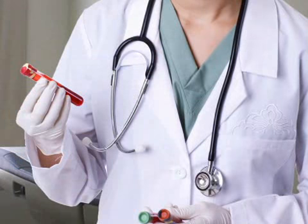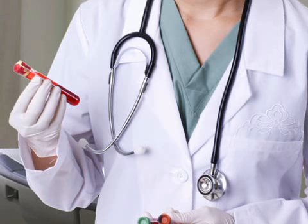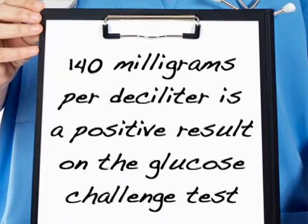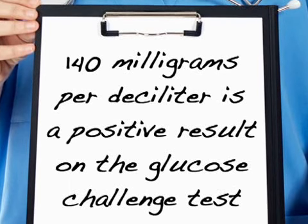One hour later, a blood sample will be taken to determine if your glucose levels are high enough to signal the possible presence of gestational diabetes. A positive result on this test — glucose levels above 140 milligrams per deciliter — does not mean that you necessarily have gestational diabetes.